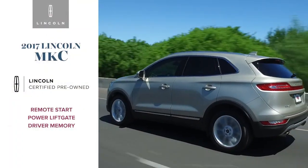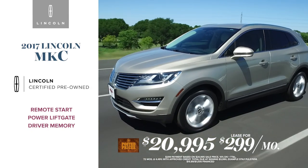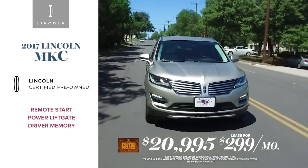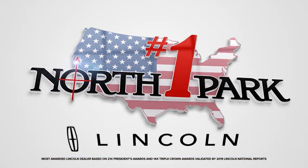Like this 2017 Lincoln MKC, posted for $20,995 or $299 a month. Equipped with remote start, power liftgate, driver memory, and more. For great certified luxury value, choose North Park Lincoln.